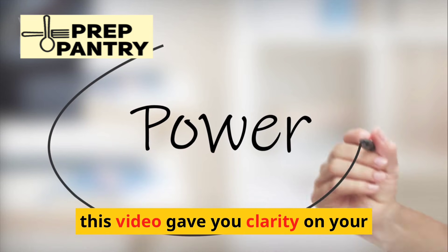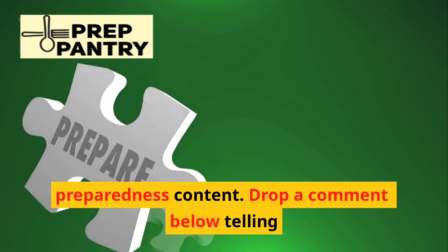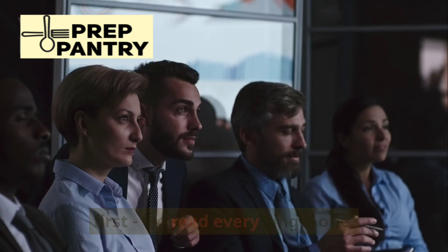If this video gave you clarity on your power needs, smash that like button and subscribe to Prep Pantry for more no-nonsense preparedness content. Drop a comment below telling us what you're adding to your system first — we read every single one. Now go take action, and we'll see you in the next video.